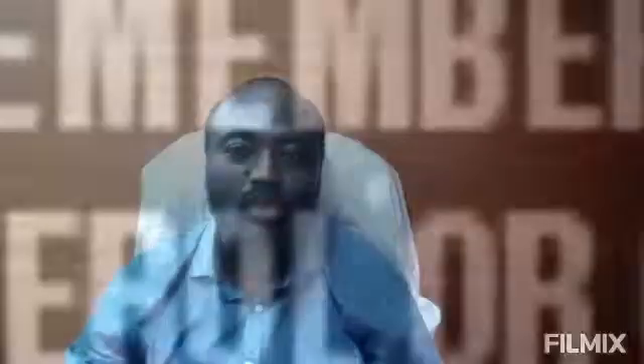Just like we said for hypertension, when you have high cholesterol your doctor or dietitian will tell you to take less meat, or if you must take meat it has to be the lean type. You can take all kinds of lean meat from various hygienic sources — it can be beef or bush meat — but it has to be two matchboxes or less.